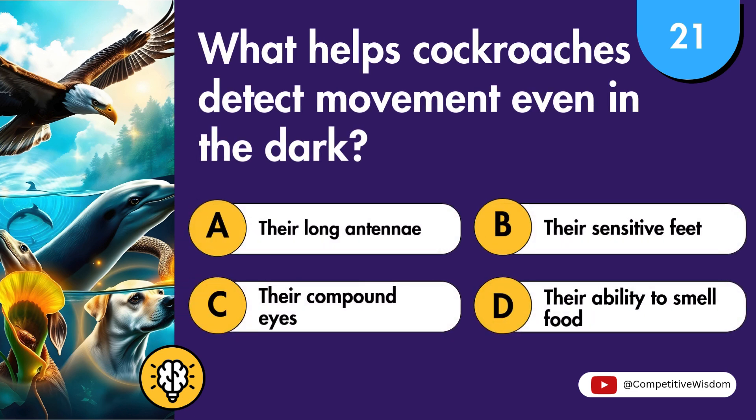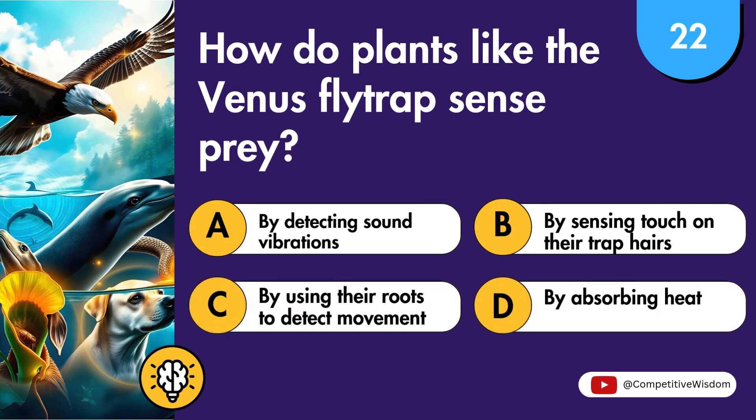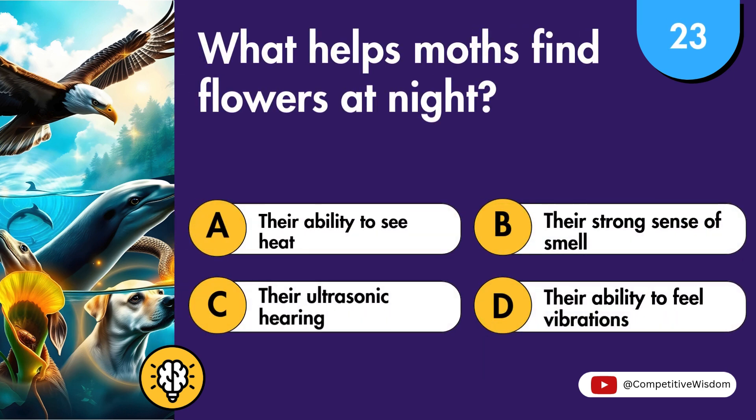What helps cockroaches detect movement even in the dark? How do plants like the Venus flytrap sense prey? What helps moths find flowers at night?